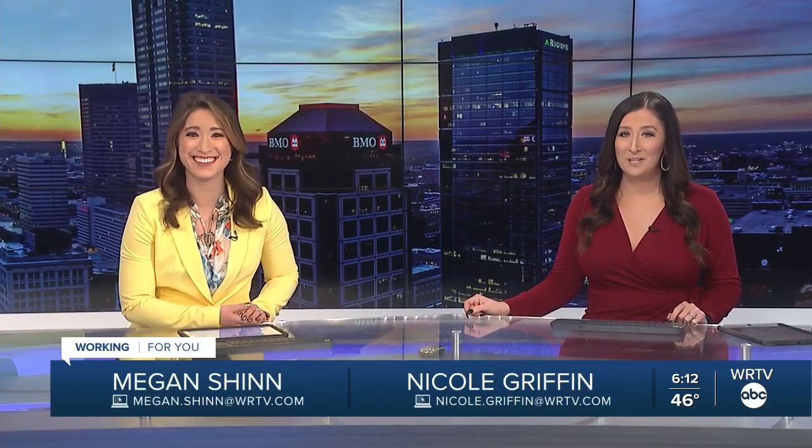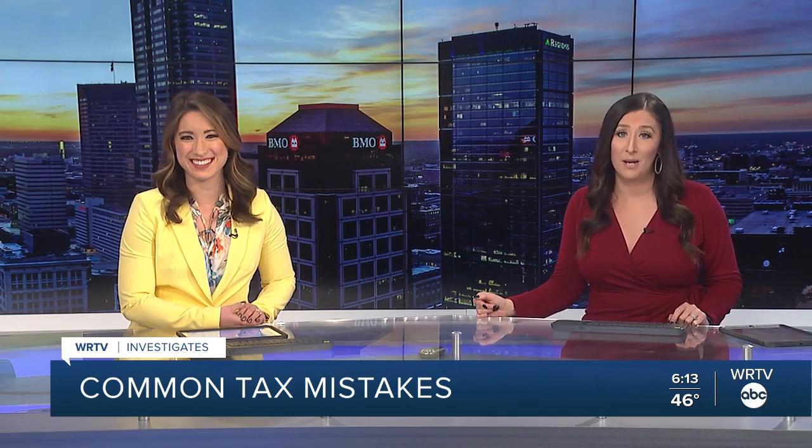Filing your taxes can be confusing and it's easy to make a mistake. In this week's Tax Tip Tuesday, WRTV investigates. Kara Kenny breaks down the most common mistakes that taxpayers make and what you can do to avoid those same errors.